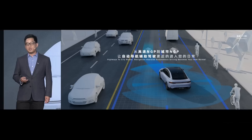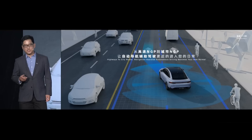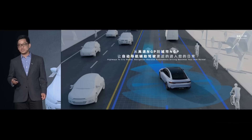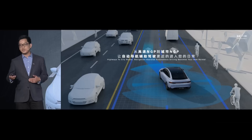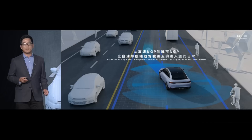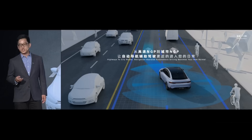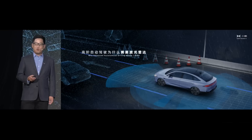From highway NGP, it has been achieved. On our model P5, what we aim to achieve is city NGP. The logic is very clear: for our users, the time spent on highways is just 10% — one tenth of their driving time. But for the main roads and secondary roads in cities, if we can extend our NGP to city road conditions, then it will cover 90% of our users' driving time. This is the goal we aim to achieve on P5 — through Advanced Autonomous Driving to penetrate every person's driving life.